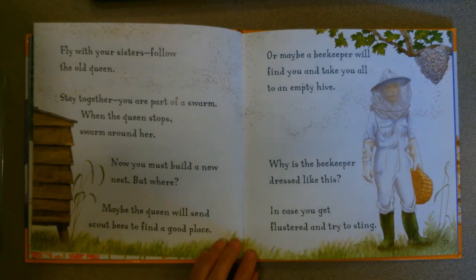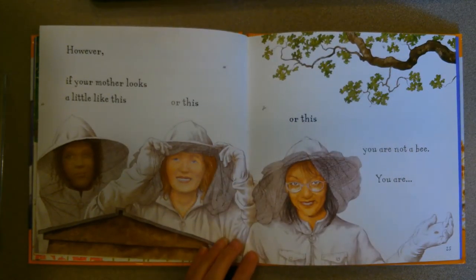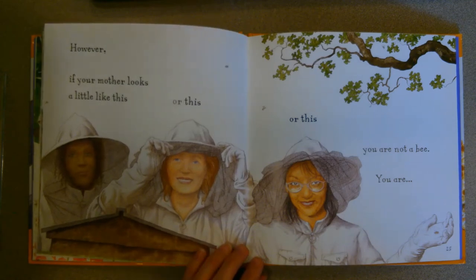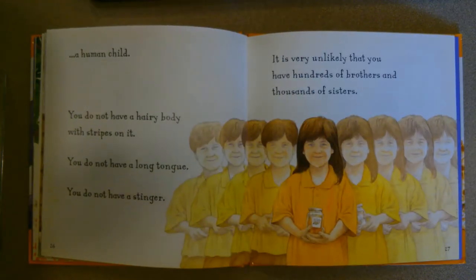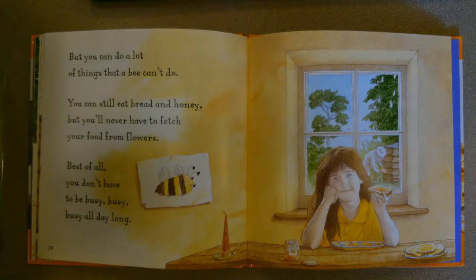"Deep in the nest a royal larva is hatching in a different kind of cell, fed rich food called royal jelly. When she becomes a bee, she is a young queen — she flies away and mates with drones from another nest so she can lay eggs. When she flies home she will be the new queen. Fly with your sisters, follow the old queen, stay together — you are part of a swarm. When the queen stops, swarm around her. Now you must build a new nest. Maybe a beekeeper will find you and take you all to an empty hive — why is the beekeeper dressed like that? In case you get flustered and try to sting! But if your mother looks like a human, you are not a bee — you do not have a hairy striped body, a long tongue, or a stinger, and it's very unlikely you have hundreds of brothers and thousands of sisters."